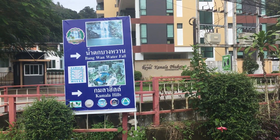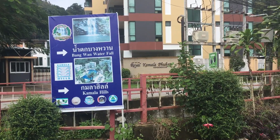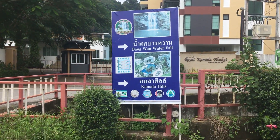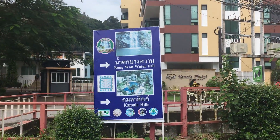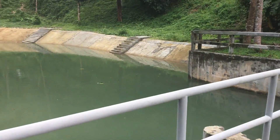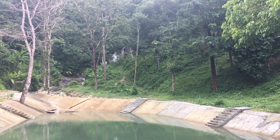I'm heading out to the Kamala Falls. Just to let you know where it is — there's the Royal Kamala Phuket condominiums over there, and there's a blue sign here. There's a Klong that runs along here, and I'm heading up to the waterfalls. You can see the ocean out there. No swimming, they say — I bet that water's pretty cold though.